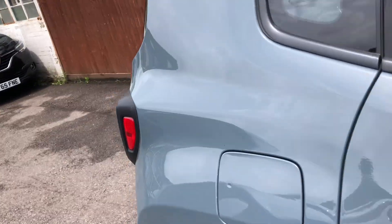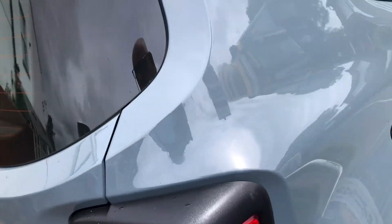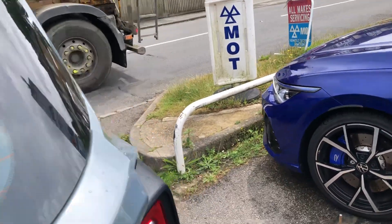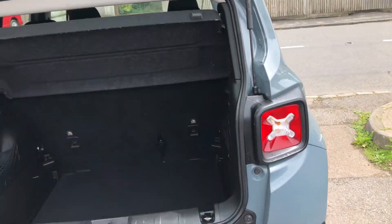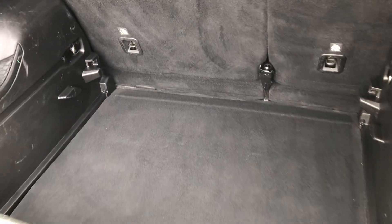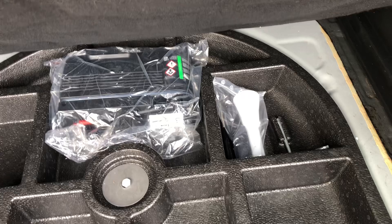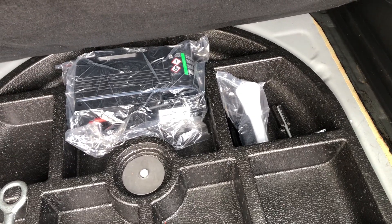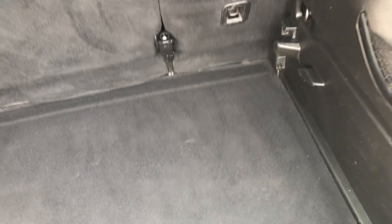Let's show you the boot to start with. It's cavernous — look at that. It is big and rather deep, with more space down there, which is obviously to do with whether you have a puncture or not. There's also a split 60-40 rear back seat.